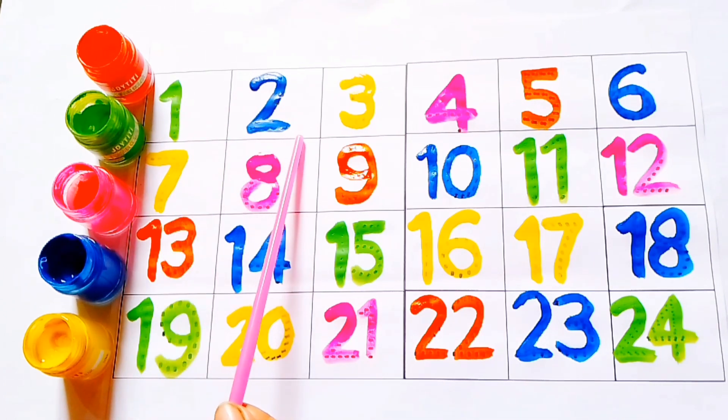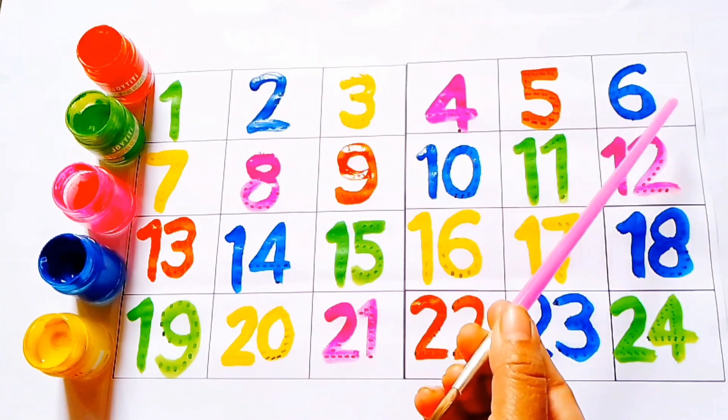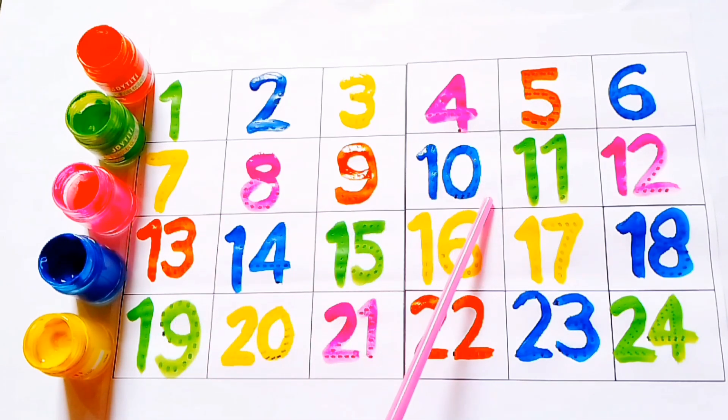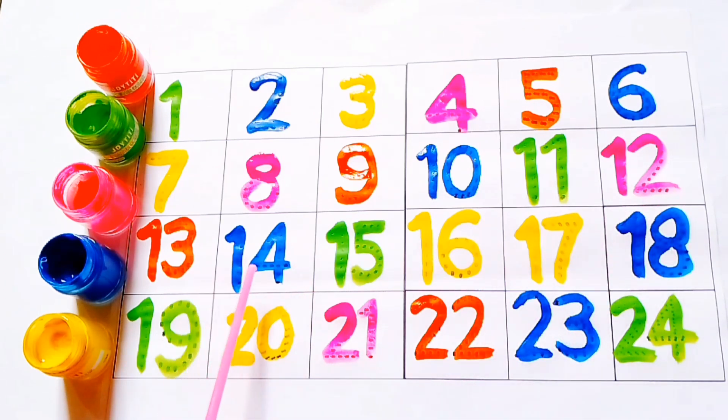One, two, three, four, five, six, seven, eight, nine, ten, eleven, twelve, thirteen, fourteen, fifteen, sixteen, seventeen, eighteen, nineteen, twenty, twenty-one, twenty-two, twenty-three, twenty-four.